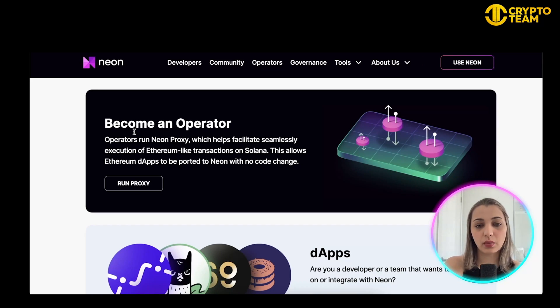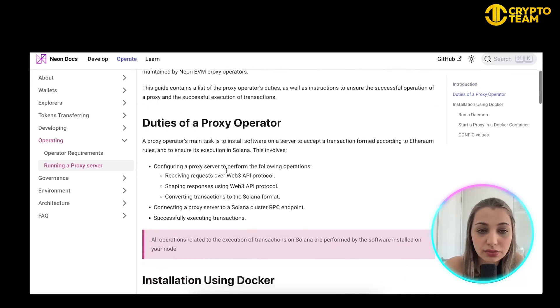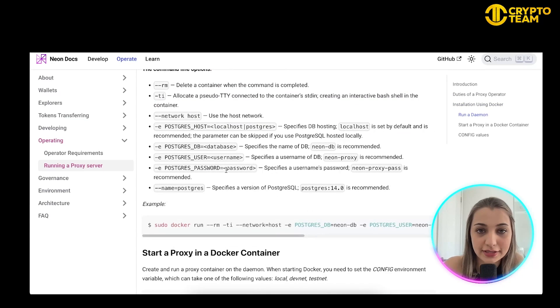Operators run the Neon proxy, which allows seamless execution of Ethereum-like transactions on Solana. This also allows Ethereum dApps to be ported to Neon without requiring any change of code. If you want to become an operator, you can click 'Run Proxy' and go through the documentation to learn more about how it works.